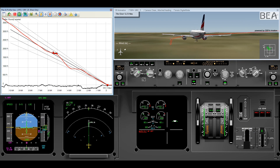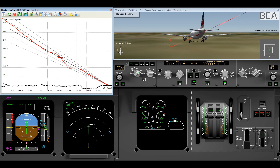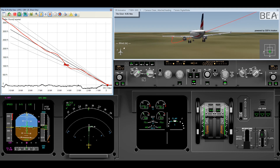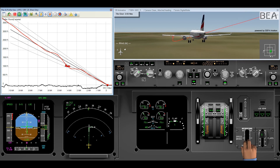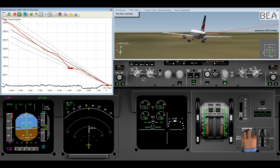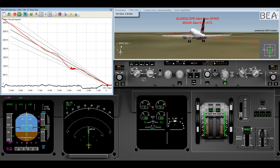The landing gear is extended. Just below VFE, flaps are extended to configuration 1. The vertical speed drops to 2,800 feet per minute. The GPWS glideslope alert sounds, and due to the triggering of the MSAW on its scope, the controller asks the crew to monitor their altitude.